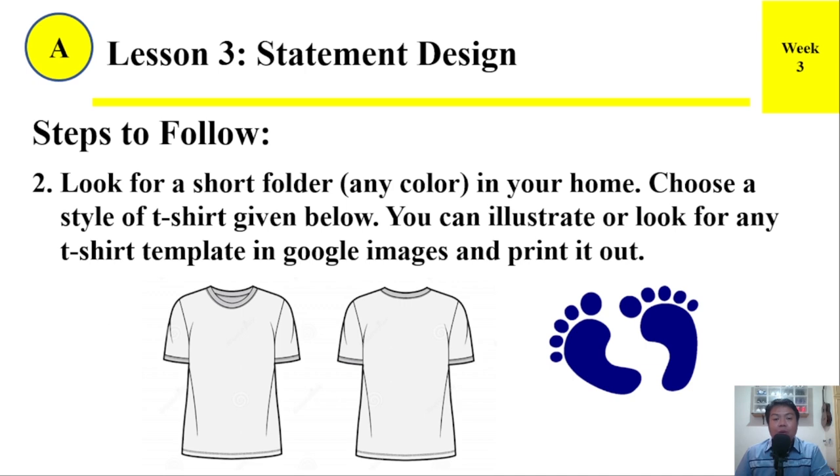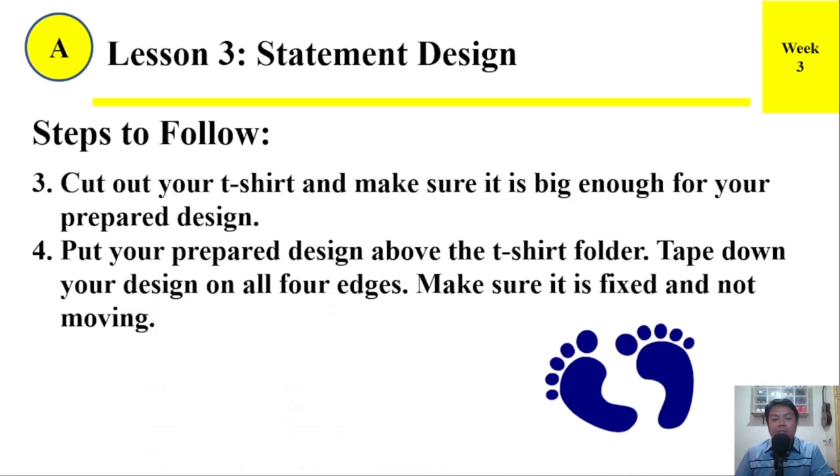Number 2: Look for a short folder of any color in your home. Choose a style of t-shirt from the options given below. You can illustrate or look for any t-shirt template from Google Images and print it out. Number 3: Cut out your t-shirt and make sure it is big enough for your prepared design. Number 4: Put your prepared design above the t-shirt folder. Tape down your design on all four edges — make sure it is fixed and not moving.